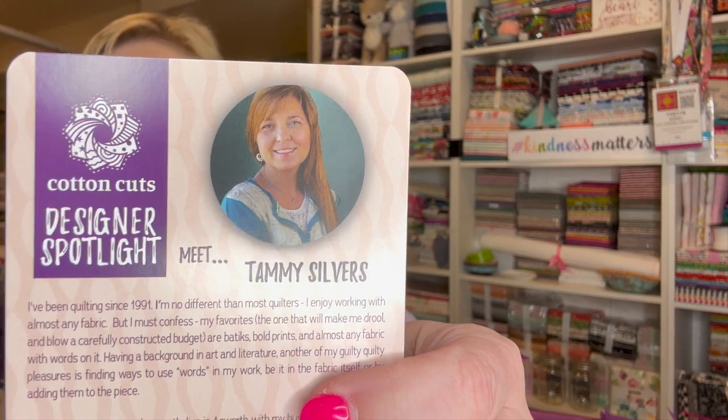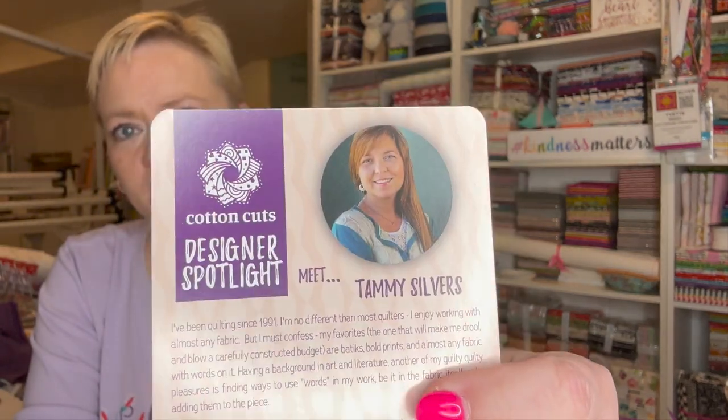I have no idea why this always happens — do you guys know the physics behind why your necklace is always flipping around? I really need to Google that. And we also have a card that says 'You are capable of amazing things.' And we have a designer spotlight — meet Tammy Silvers!